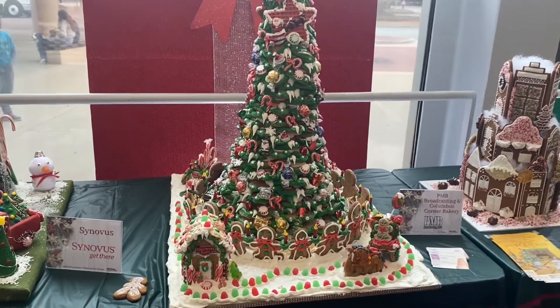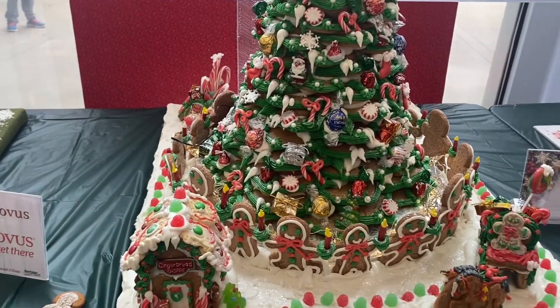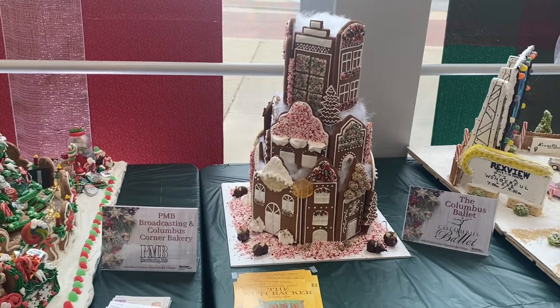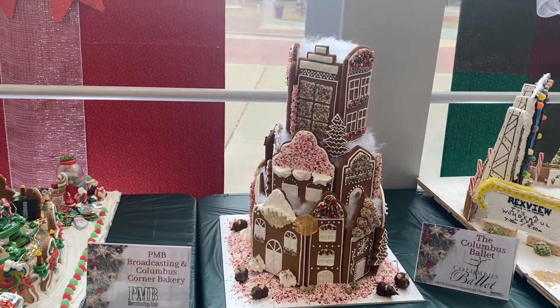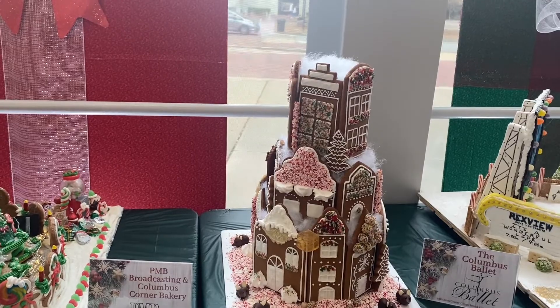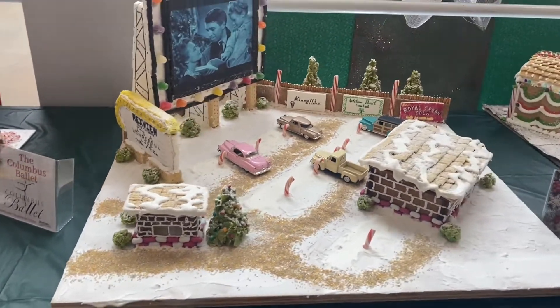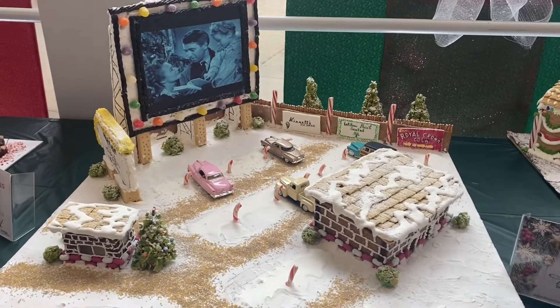And it's huge. It has little candies on there. It looks like the Reds View outside theaters on there — it has the screen on there. Oh my God, the little cars. That is neat.